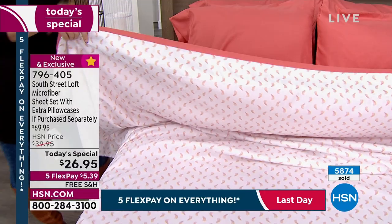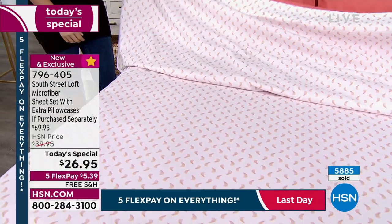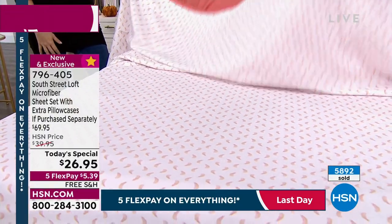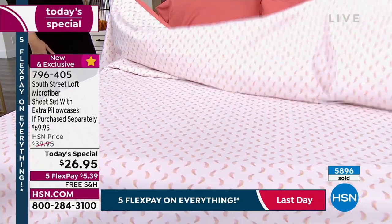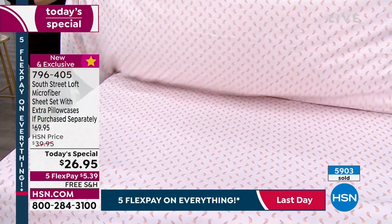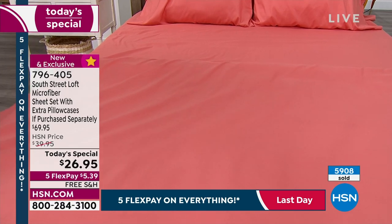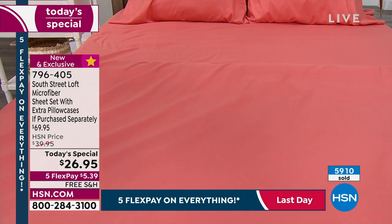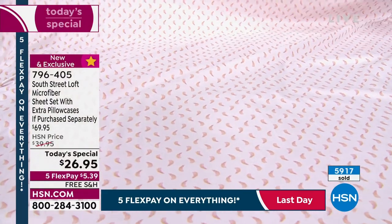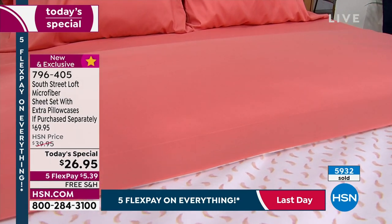These sheets are making our jobs easy tonight. You can see how it floats and has body to it — it's not like a cheap paper-thin sheet set. You're getting extra pillowcases included today. Look at that turned-down corner — it's so beautiful, like we just painted the room. Easiest way to upgrade and refresh and get your home fall-ready. They're so pretty.